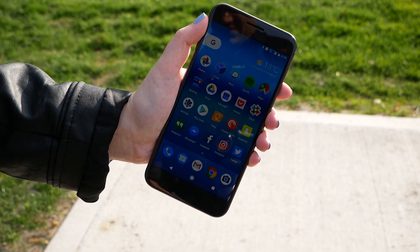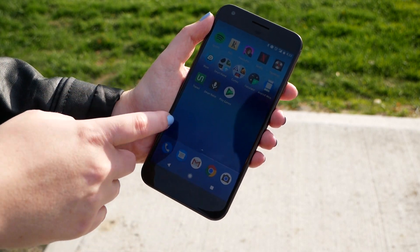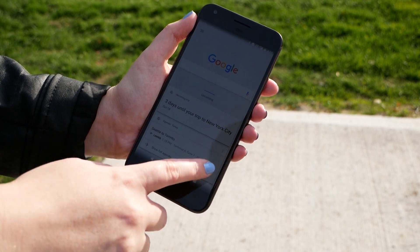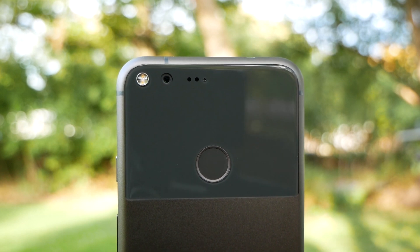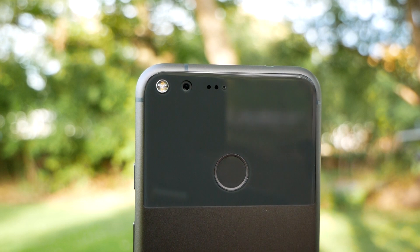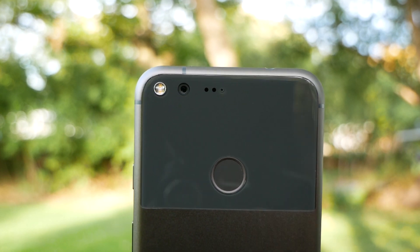Google has finally decided to release its own high-end Android device with the HTC-made Pixel. Unlike the now-dead Nexus line, this phone has been designed 100% from the ground up by Google. People are going to either love or hate Google's low-key minimalist approach with the 5-inch Pixel and 5.5-inch Pixel XL. Apart from a Gorilla Glass III backing that I'm actually a fan of, there are a few standout visual cues present on the Pixel.